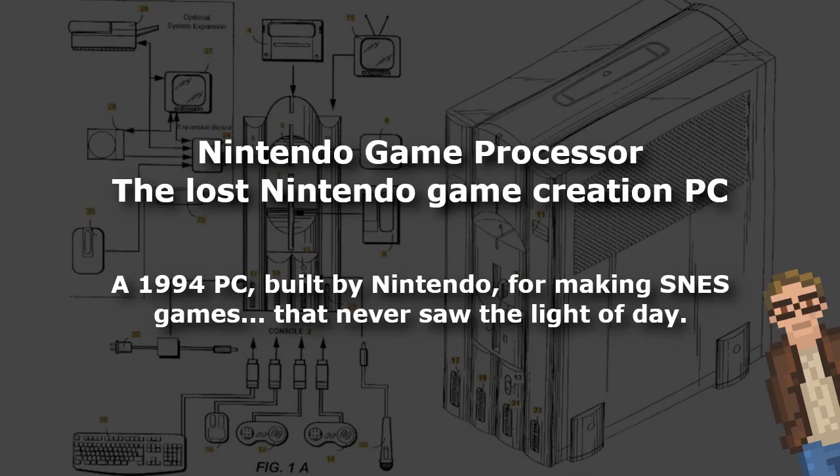Way back in 1994, Nintendo filed for a patent in the United States for something truly remarkable and awesome. It was patent US-611-5036A for 'Video Game / Video Graphics Program Editing Apparatus with Program Halt and Data Transfer Features.' To put it in clear terms, the Nintendo Game Processor was a custom-built computer complete with a keyboard and a mouse and a totally awesome-looking case, built with one specific purpose: to visually create your own Super Nintendo games via drag-and-drop and write those games onto an actual Super Nintendo game cartridge.